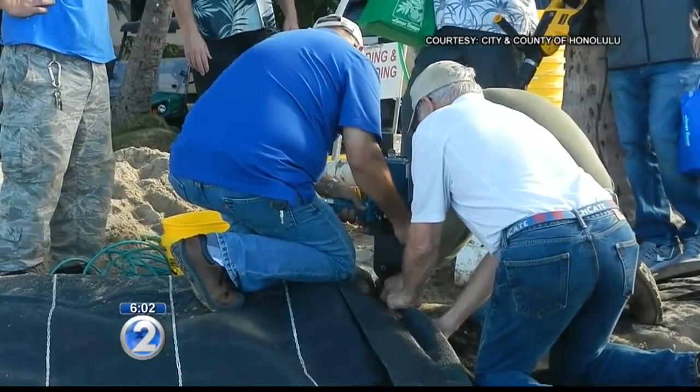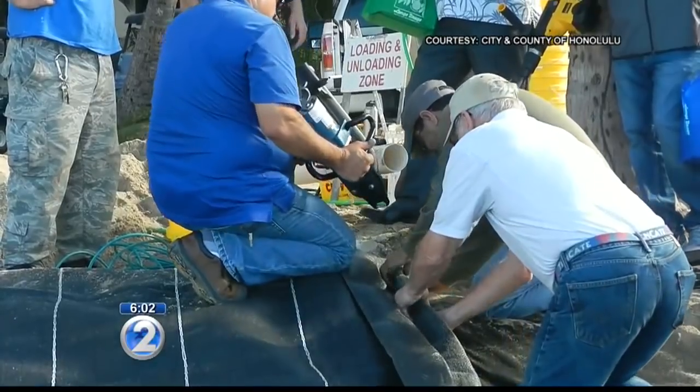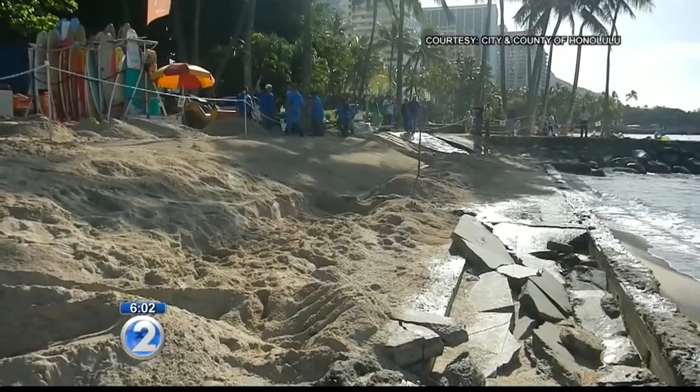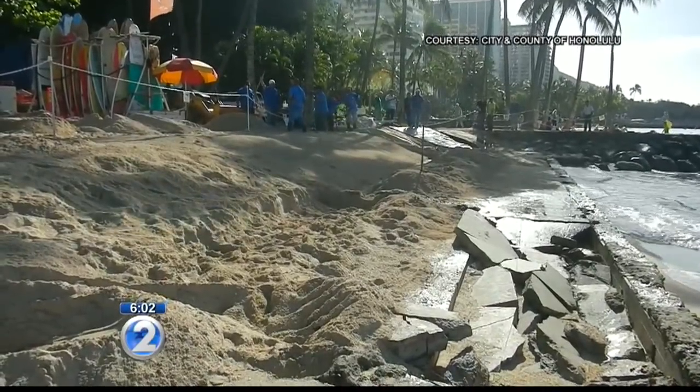The sand mattress has proven effective in other parts of the world, but there is still some skepticism. One local noted: 'It just broke and crumpled up concrete — if it can do that to concrete, what chance does the blanket have?' There have always been these temporary band-aid fixes down here.